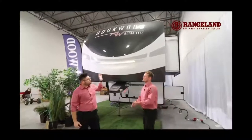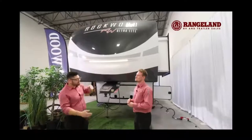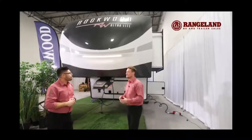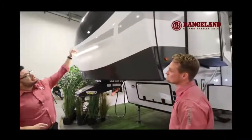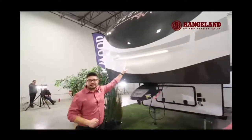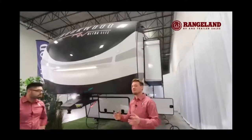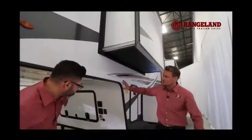The advantage of the molded fiberglass front cap is that it goes all the way up to the top, wraps around that front seal, and gives you a much less likely chance of any water damage coming through. They even wrap it around all four sides and into the bottom. They give you a really nice light here, full paint on the front, and at Rangeland we can even 3M cover it to protect that paint.